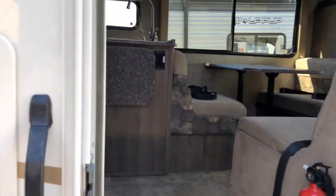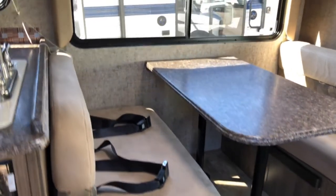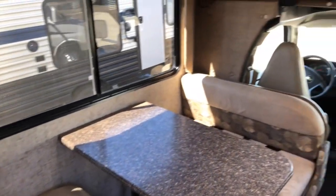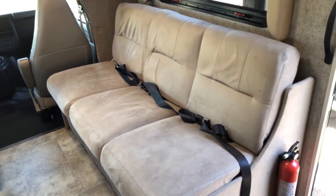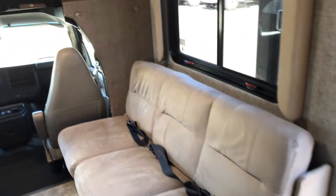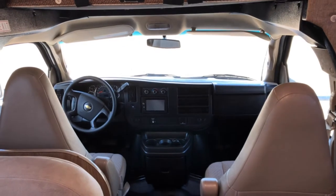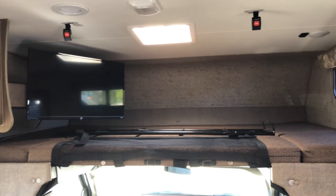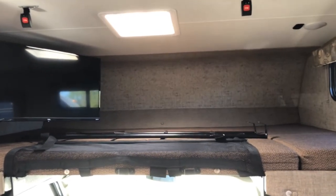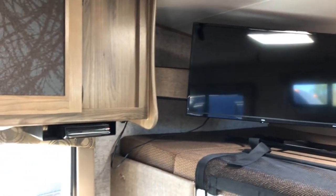When you step inside, there's a spacious dinette that's convertible to a small bed with seat belts for four. The convertible sofa has seating for three and also turns into a bed. The two captain's chairs make nine seat belts total seating capacity. There's a large over-cab bunk that sleeps two adults very comfortably, with a ladder for easy access and a large smart TV with DVD player.